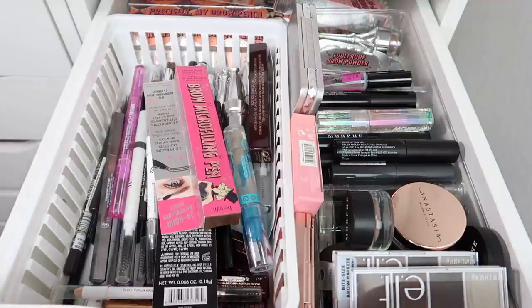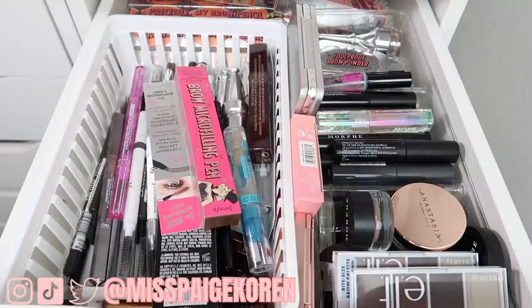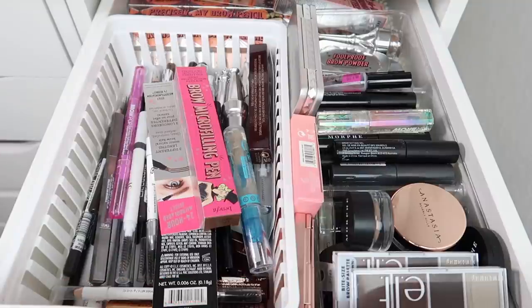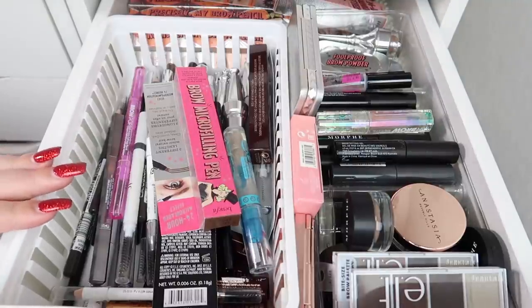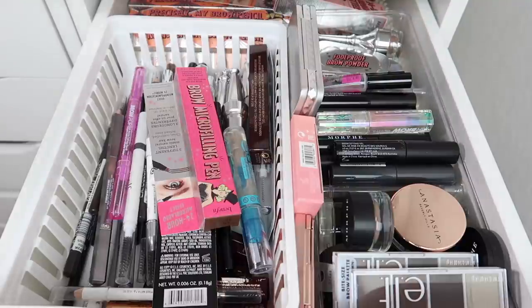Hey everybody, it's Paige and welcome to Vlogmas day 19. Today's video is going to be part two of my December makeup declutter. If you guys haven't seen part one, I'll link it down below. In part one we went through primers, concealers, powders, and foundations. Today we're going to go through some eye products, starting with my brow drawer. I'm also going to go through mascaras, pigments, glitters, liquid shadows, shadow sticks, and lashes.